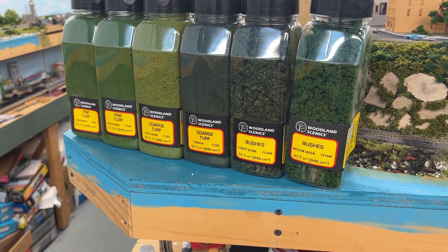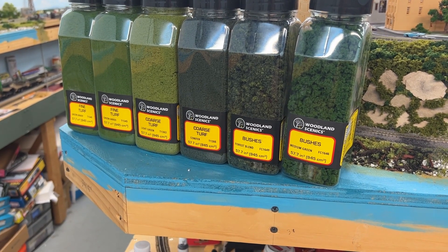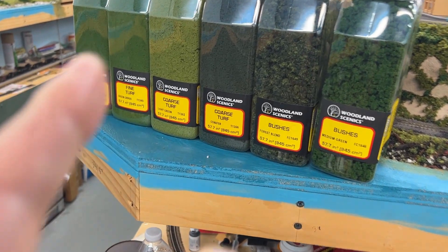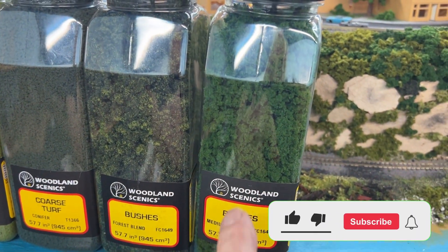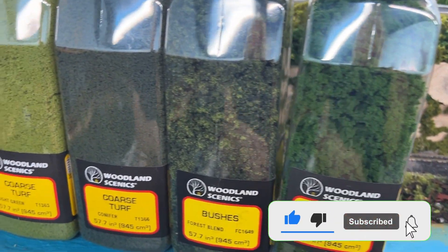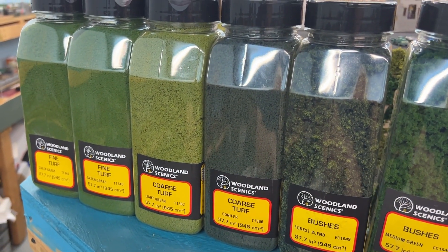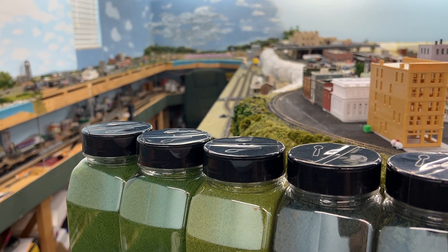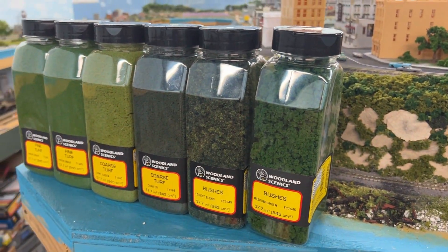These are the six bottles or shakers of Woodland Scenics in different colors. It was the lighter greens that I was kind of missing — a little bit of this and so on, especially this one, the lighter green. I have a lot of the darker ones, but I wanted to get a mixture, and that'll be going down there in the corner when I get my left arm fully healed. But this has been kind of hard to find, I don't know why.